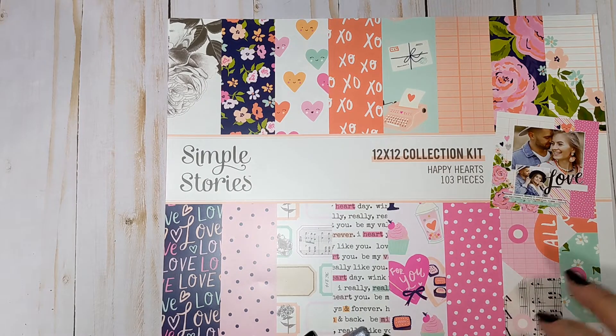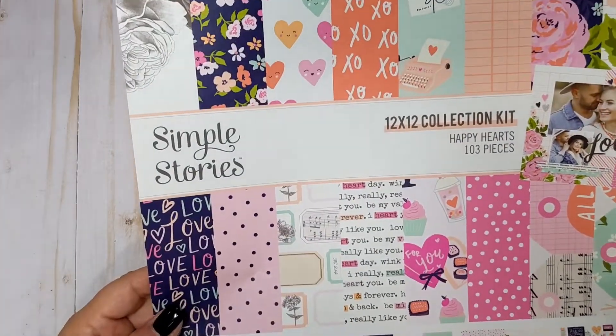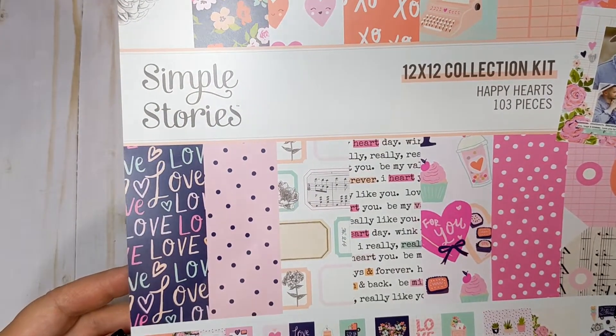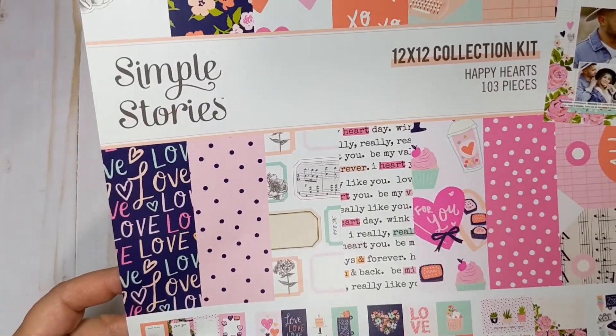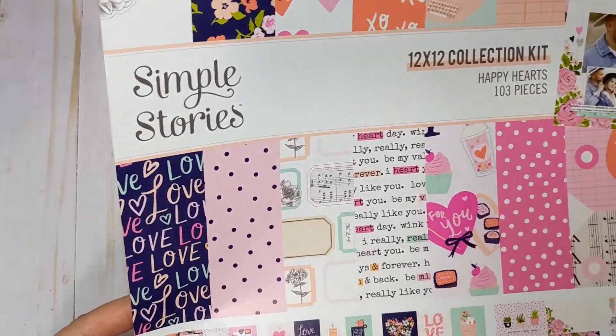The first thing I'll show you is the 12 by 12 collection kit. This is 103 pieces. You get 12 double-sided sheets of cardstock, including cut-apart element sheets, and a 12 by 12 cardstock sticker sheet with 91 stickers.